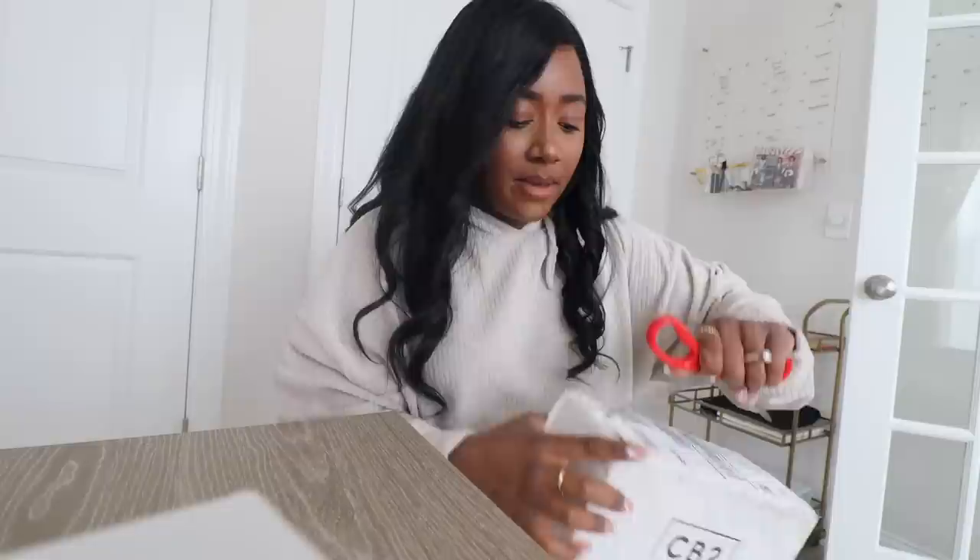I order things and then they come in at separate times, so this is from what I ordered literally months ago. Don't let me forget — I have to call CB2 because I still have not called them about the broken wine glasses from the last video. I need to do that after I'm done filming and tell them to replace those.